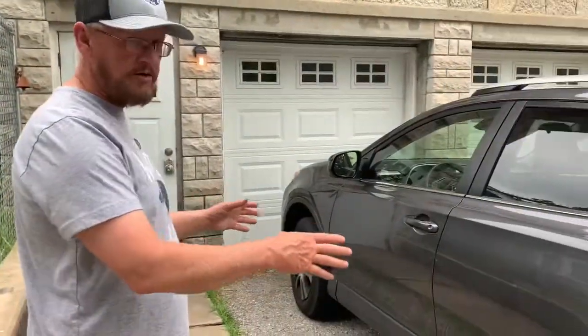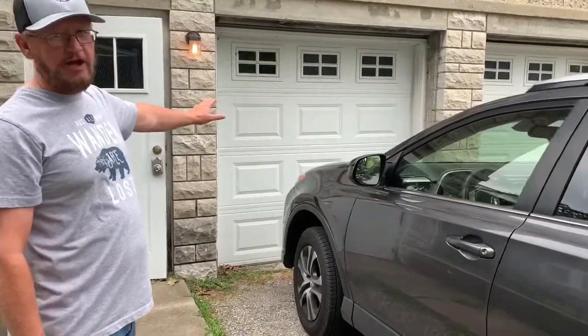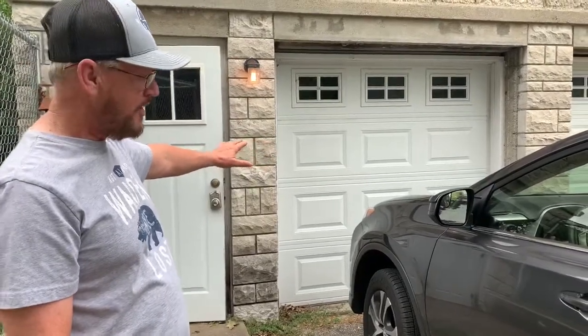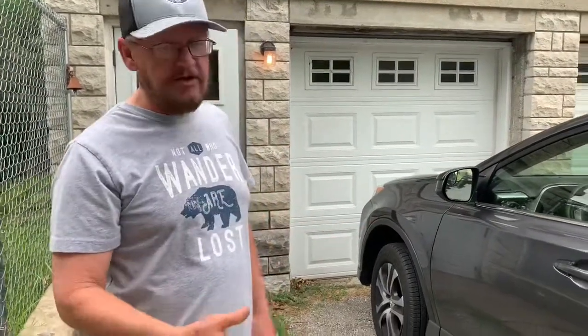So we had Bonnie and Clyde here. We had Buck and Blanche here and W.D. Jones here. When the police rolled in right where our car is, Clyde had his V8 Ford backed into this garage right here. When he saw the police come in, he just kind of opened fire, started shooting, and W.D. also.